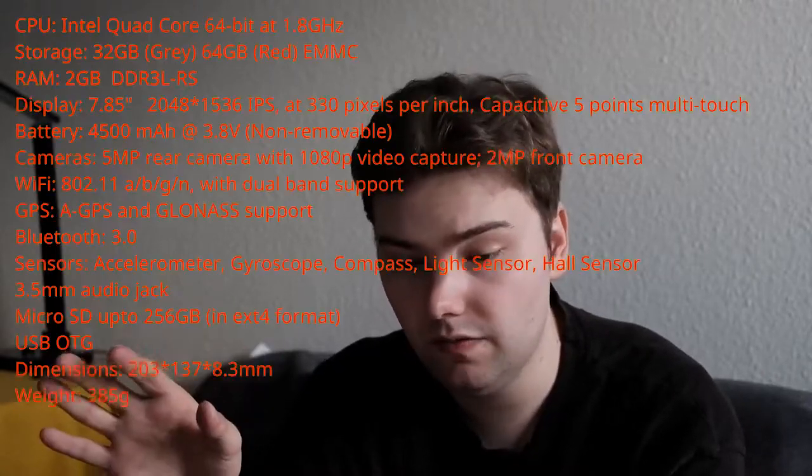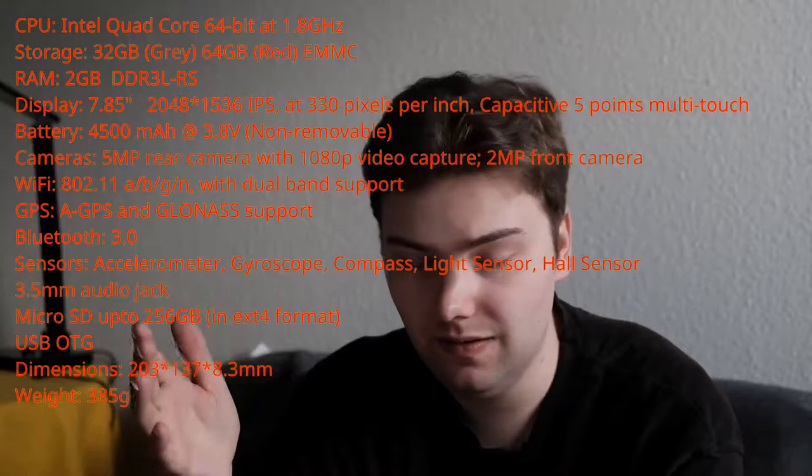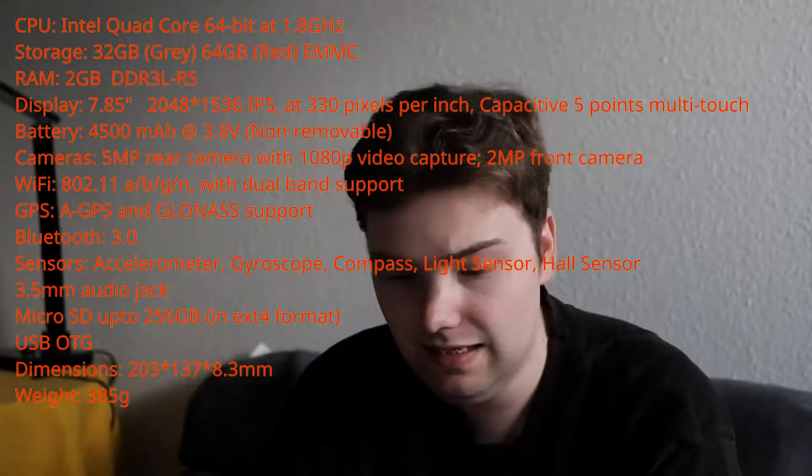Of course it packs the same hardware as the Jolla tablet, so nothing new there. It has a quad-core 64-bit Intel processor at 1.8 GHz, 32 or 64 GB internal eMMC storage, and 2 GB of DDR3 RAM with no possibility to upgrade, since the PCB and processor don't support more memory. It has the same Sharp display with a resolution of 2048x1536 IPS at 330 pixels per inch, with capacitive 5-point multi-touch.